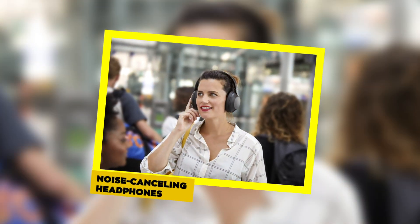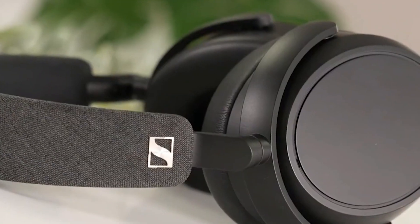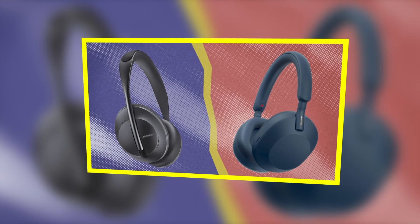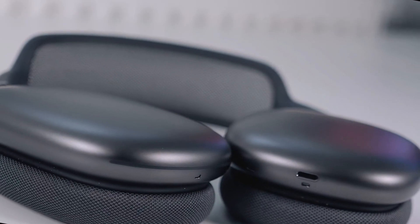Noise-Canceling Headphones. In the chaotic realm of student life, noise-canceling headphones emerge as silent heroes. Whether you are studying in a bustling library or trying to focus in a noisy dormitory, these headphones help create a serene bubble of concentration. Brands like Bose and Sony offer top-notch options, providing not just noise cancellation but also exceptional audio quality for a more immersive study experience.